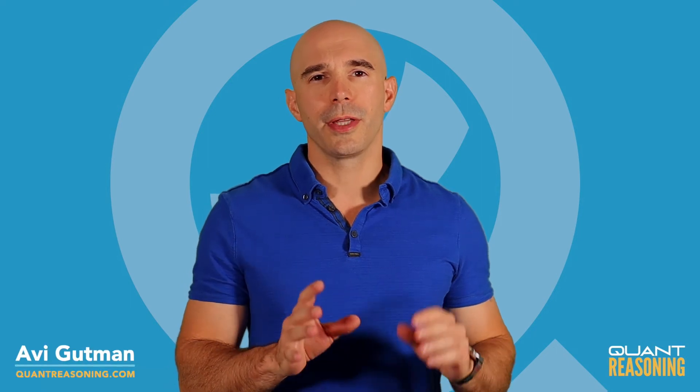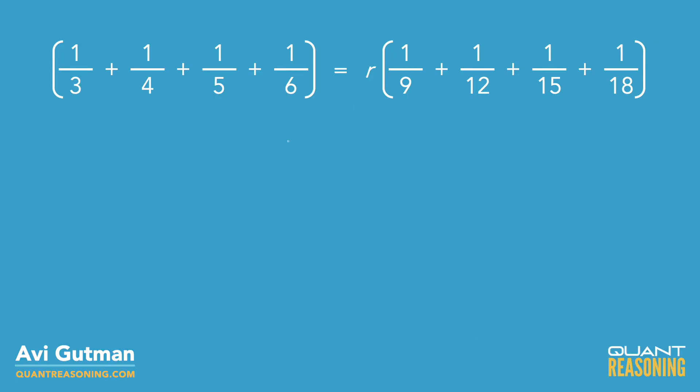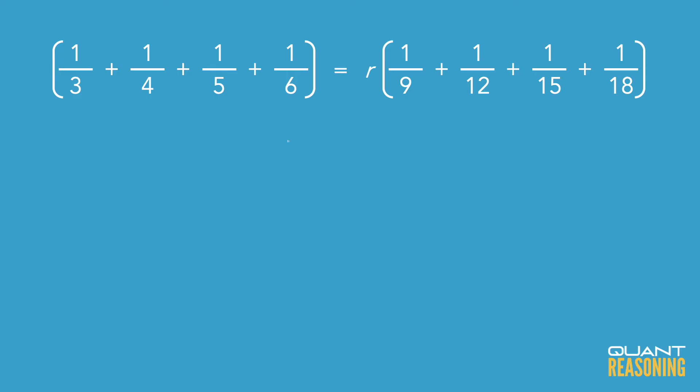Take a really close look at this equation. We have a sum of four fractions on the left-hand side, and then on the right-hand side, we also have a sum of four fractions, but that sum is multiplied by some mysterious factor r. If you look at the two sums of fractions, you might notice a certain kind of pattern. Each of the fractions on the left side happens to be exactly three times the size of its corresponding fraction on the right side.